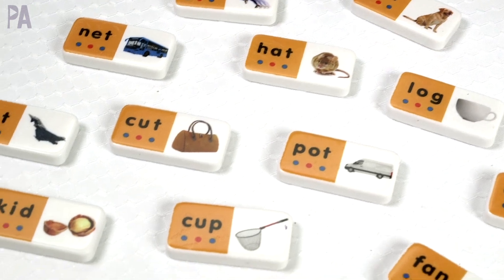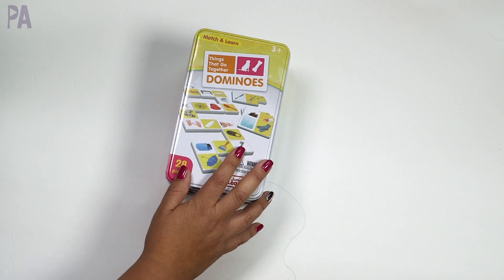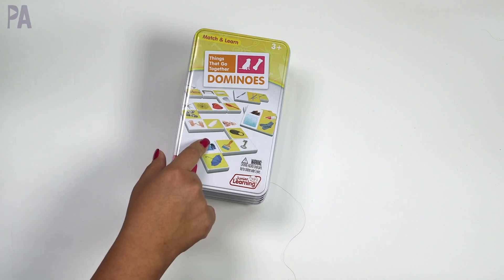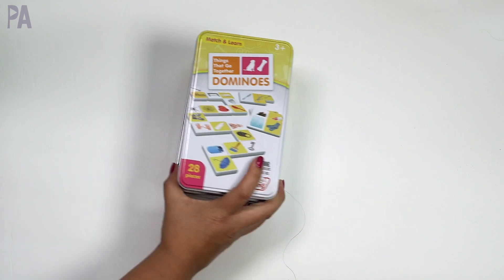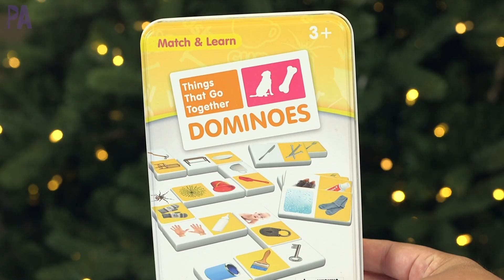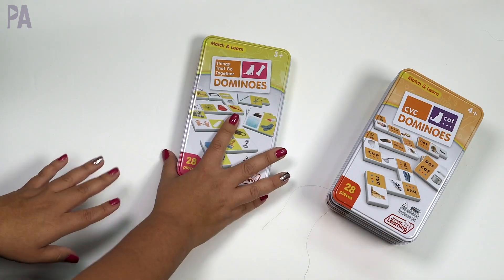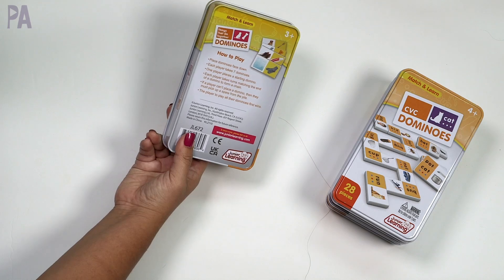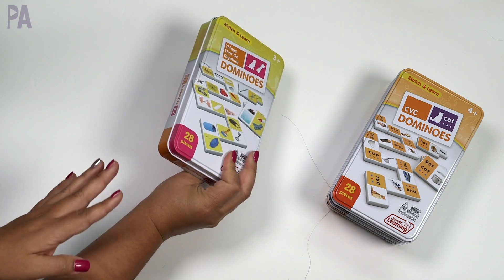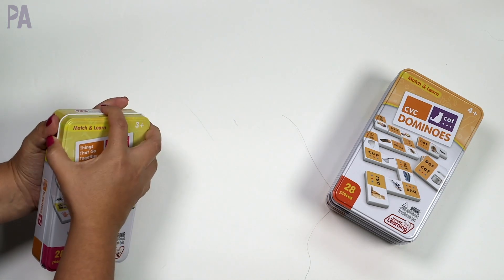Did you guys watch my Junior Learning Gift Guide video last year? You said you loved the dominoes from Junior Learning — I got so many comments about them. This year I have some more because I needed to include them again, and they came out with some other sets I knew you'd absolutely love. I've got a couple of different ones to show you, starting all the way down at the preschool age. And I do love that they come in tin containers — a great place to store all of your dominoes.